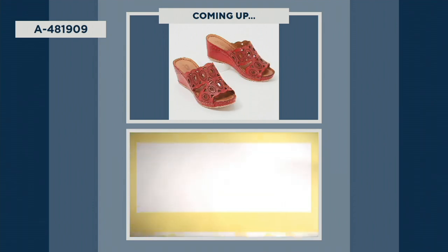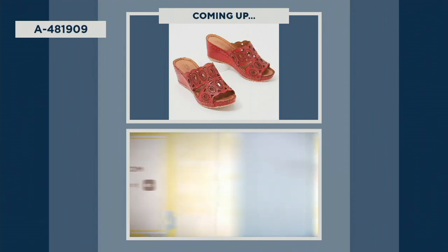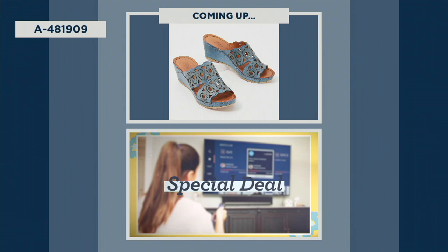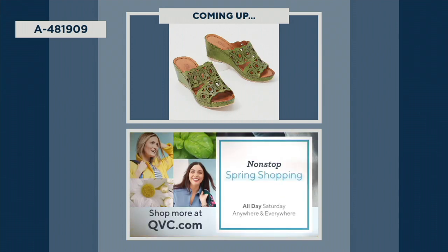We're counting down to the first day of spring with 24 live hours across our channels and platforms during non-stop spring shopping. Bring on the spring with some of our best brands, must-see surprises, and a special deal you do not want to miss. Tune in anywhere and everywhere Saturday to shop with us live during non-stop spring shopping.